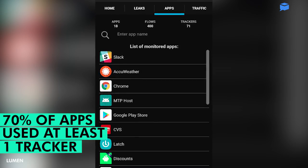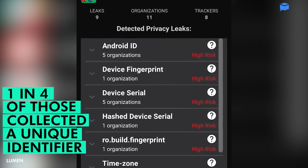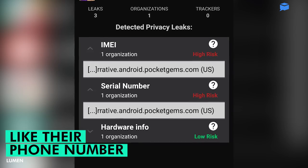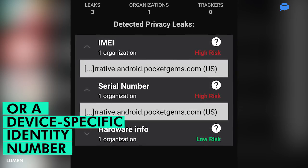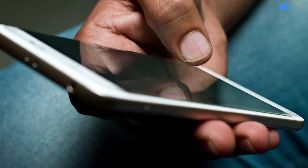Seventy percent of apps studied were connected to at least one tracker. One in four of those trackers collected a unique identifier of the user, like their phone number or a device's specific identity number. That can help companies build a profile of what you do across the internet.